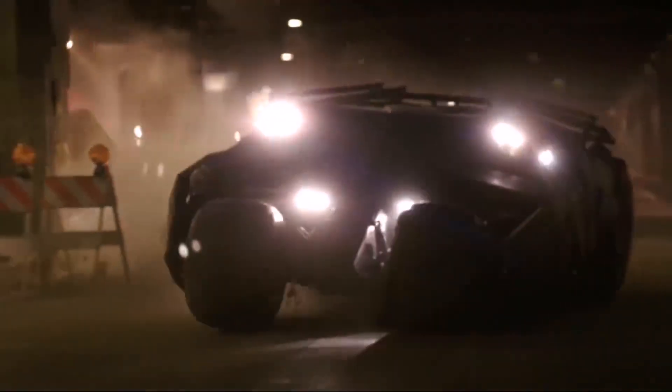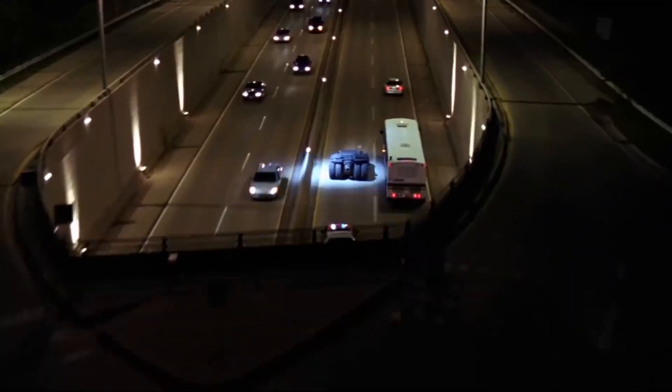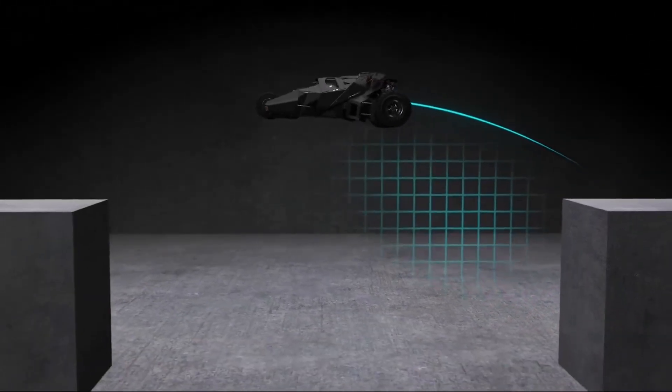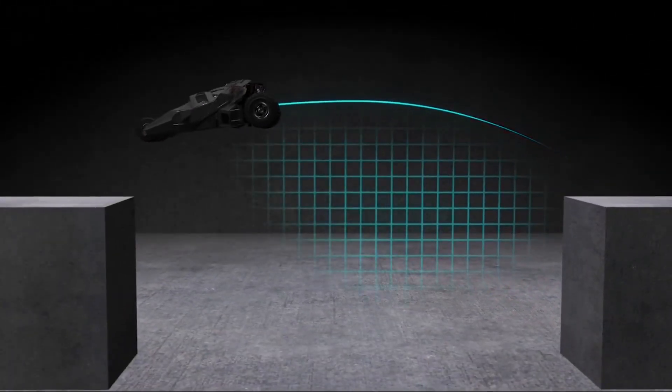From its powerful engine and custom suspension, to its innovative hydraulic systems and high-performance tires, every aspect of the tumbler was designed to push the boundaries of what a movie vehicle could achieve. Beyond its impressive technical specs, the tumbler had some fascinating behind-the-scenes stories.